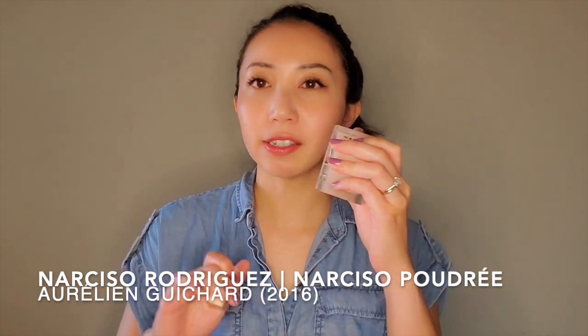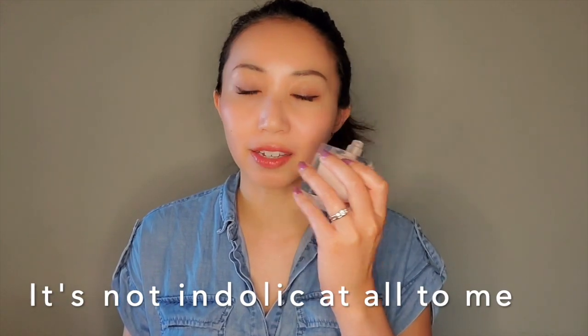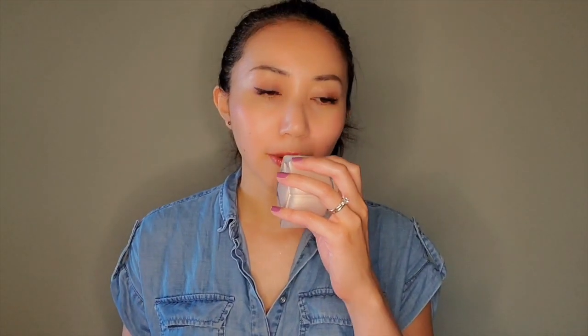Next is Narciso Poudre from Narciso Rodriguez. This is not my most favorite from the house — I actually prefer the ones made by Francis Kurkdjian and Christine Nagel. This one was made by Aurelien Guichard and it's fine; I do enjoy wearing it to work sometimes. It can be quite strong but seems very put together. It's quite powdery — a more abstract take on jasmine — and in the base I get woodsiness from vetiver and a synthetic cedar note.